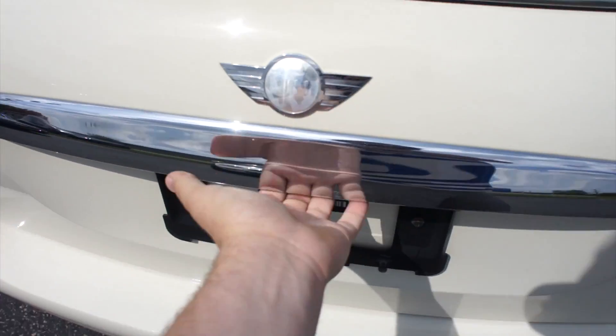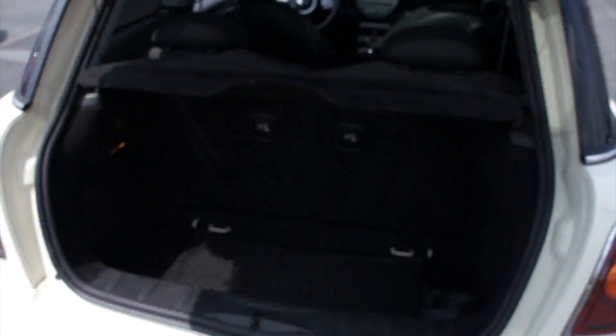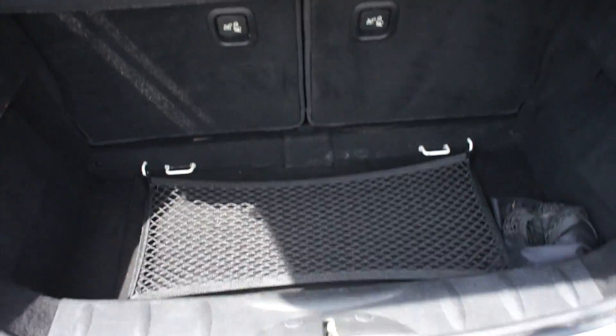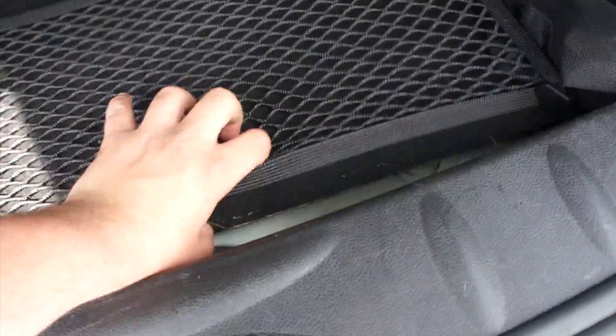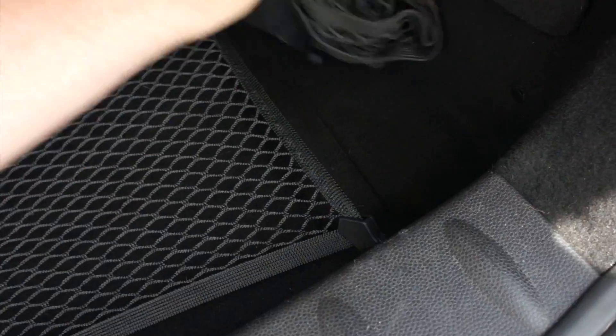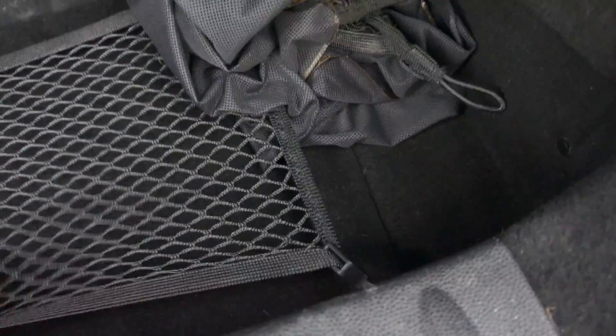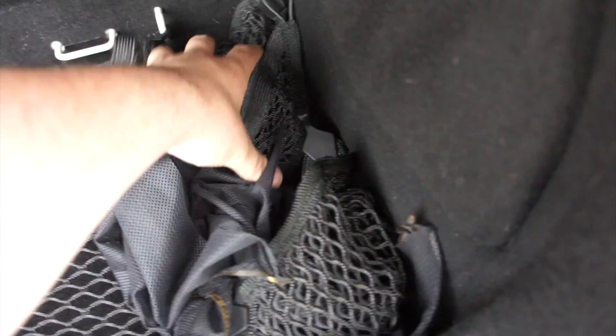Inside the trunk of this Mini, your cargo cover up top tethers up here and will lift up. This one does include your cargo net from the factory — you can store different things under it. Underneath all of that, this one does have your jack storage and everything else down there. It also does include a spare, and actually two cargo nets over here.